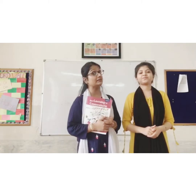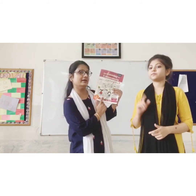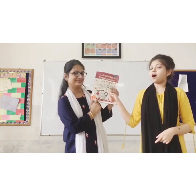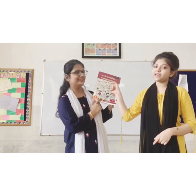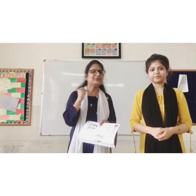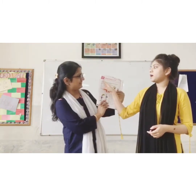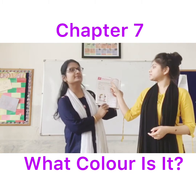Now that we are clear with the concept of 'it', it is our English book, Learning to Communicate. We are going to start with a new chapter — Chapter number 7: What colour is it?